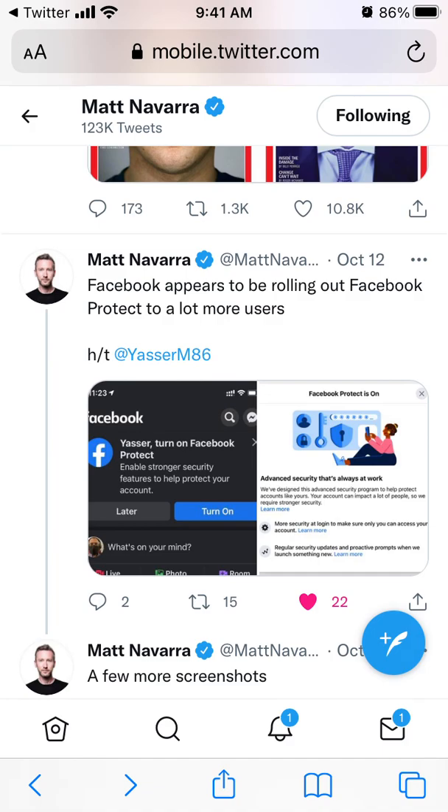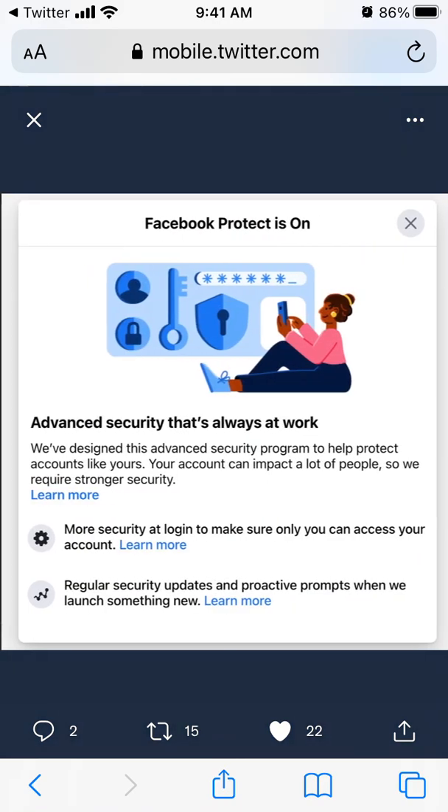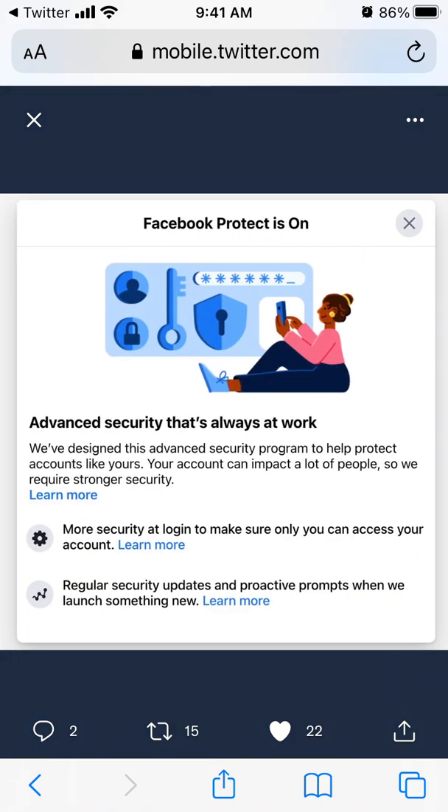I'm just following this super interesting Twitter feed by Matt Navara, and he just posted some updates from apps. There is this new feature from the Facebook app called 'Turn on Facebook Protect' — enabling stronger security features to help protect your account. So Facebook Protect is on.